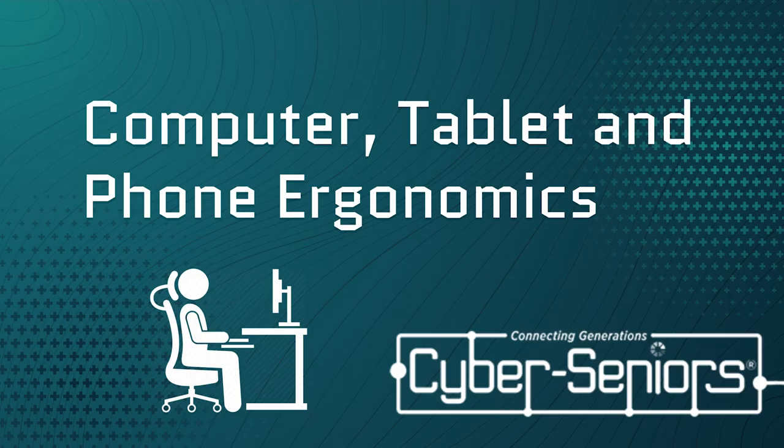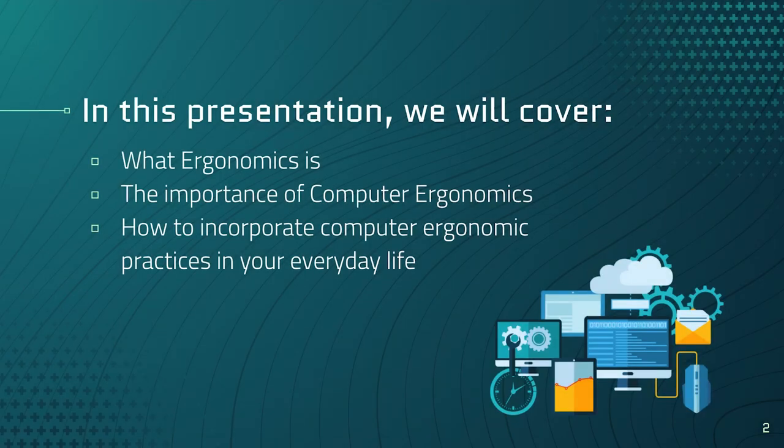Hi everyone, today we're going to be talking about computer, tablet, and phone ergonomics. What we're going to be covering in this presentation: we're going to talk first about what ergonomics is, the importance of computer ergonomics, and then how you can incorporate computer ergonomic practices into your everyday life to prevent injury and discomfort when using computers, tablets, and phones.